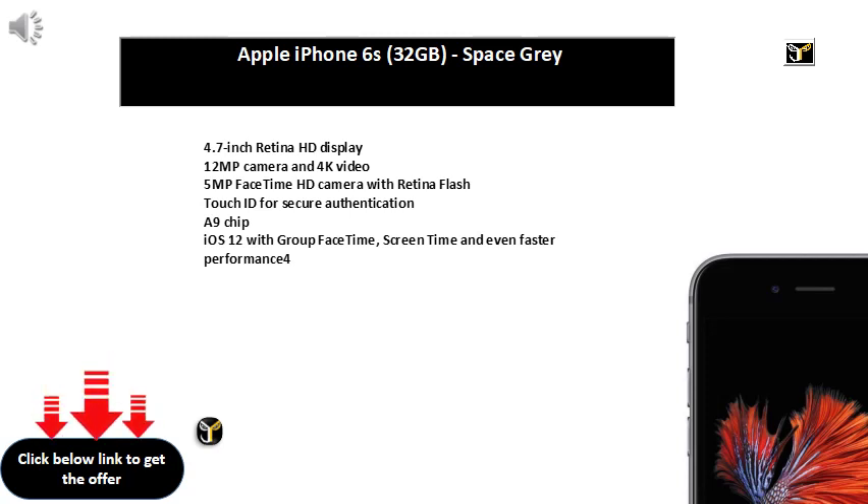13MP plus 5MP Ultra Wide Dual Camera, 8MP F2.0 Front Camera. 16cm 6.3-inch Full HD Plus Infinity V display with 2340x1080 Crystal Clear Resolution, 409ppi. 5000mAh Battery with 3x Fast Charge, 15W Type-C Fast Charger in the box. 4GB RAM and 64GB internal memory.